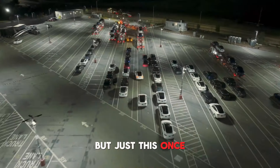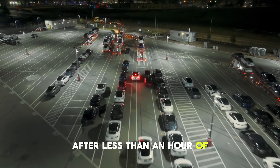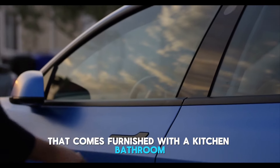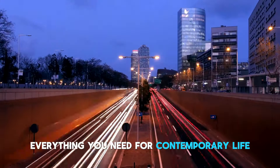It's your future home, but just this once, after less than an hour of unpacking and setup, it's ready. You have a studio apartment in a box that comes furnished with a kitchen, bathroom, living room, bedroom, and even a media area — everything you need for contemporary life.